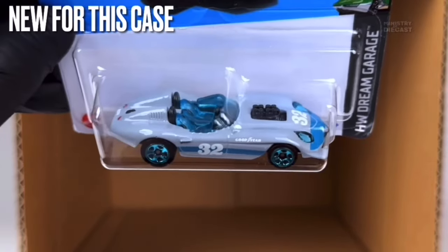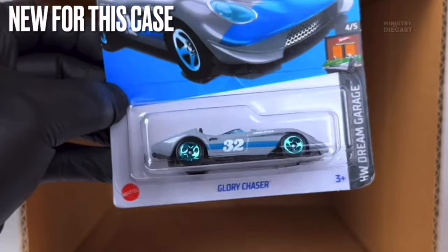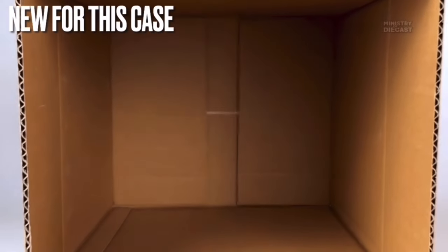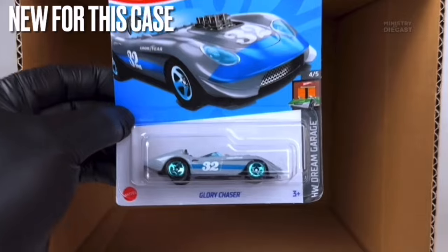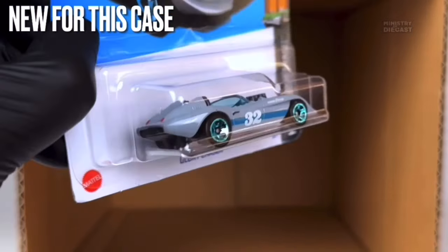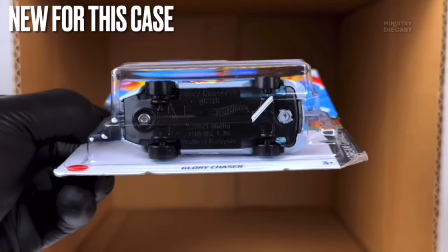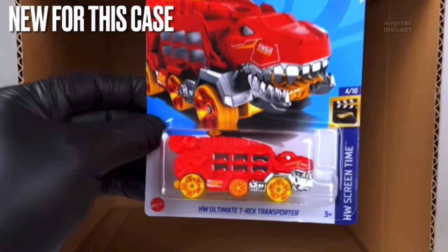Next up is the Glory Chaser — another fantasy car, but this one is actually pretty cool looking. It receives side and top tampo work, has been painted in a glossy gray which looks very nice on this casting, and is rolling on the five-spoke wheels painted in light chrome blue. Really nice release — it doesn't look too bad at all.